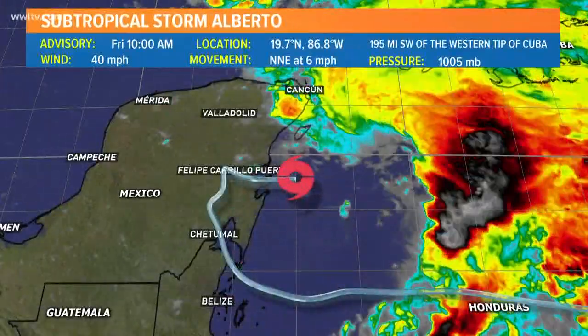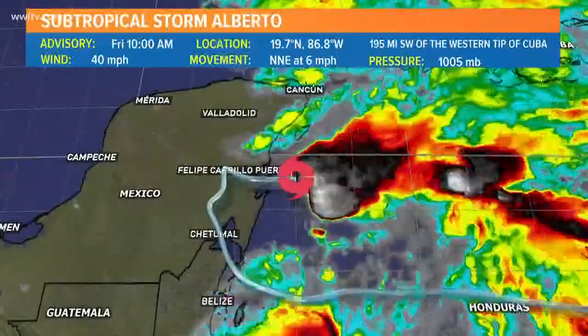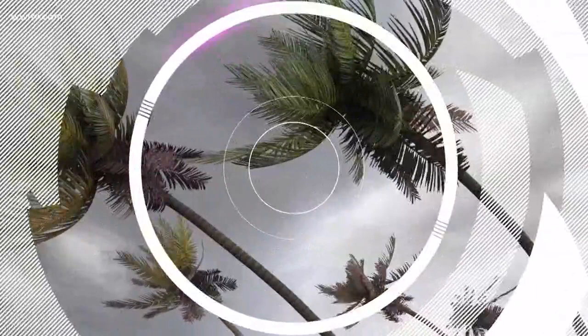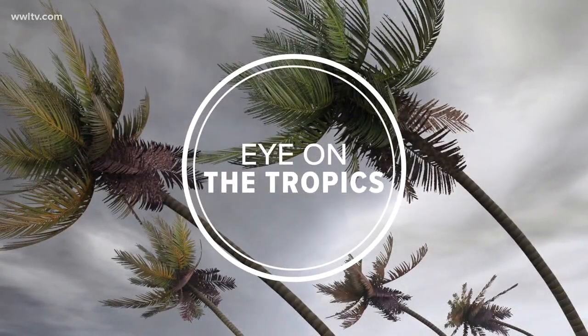That disturbance we've been watching all week became subtropical storm Alberto this morning. It is expected to enter the Gulf later tonight, and now that it has a name, the question remains: where will it make landfall and how strong will Alberto be? Good afternoon, I'm Sheba Turk filling in for Eric Paulson. We want to get straight over to Chris Franklin for the latest on Alberto.